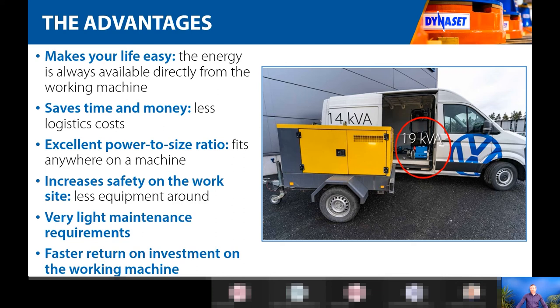You save time and money when you don't have to think about where the generator or compressor is, whether it needs to be brought to the workshop before the job site. Once you have everything on your machine, you don't need to think about it at all. We also have an excellent power-to-size ratio. When you design products to be installed on working machines, space is always an issue, so our engineers always prioritize making products as compact as possible.